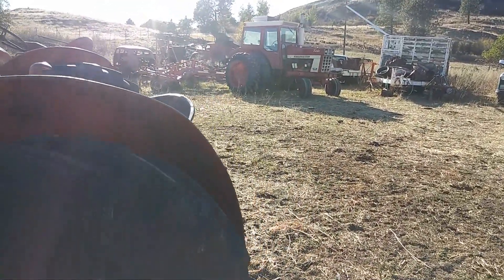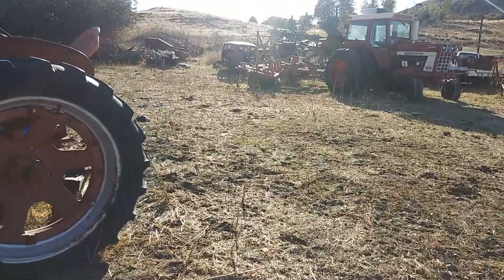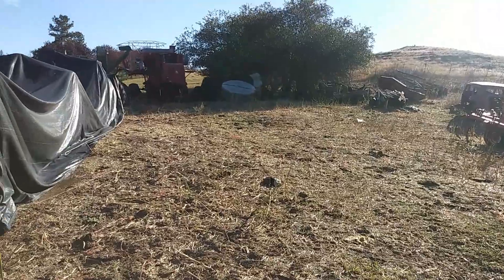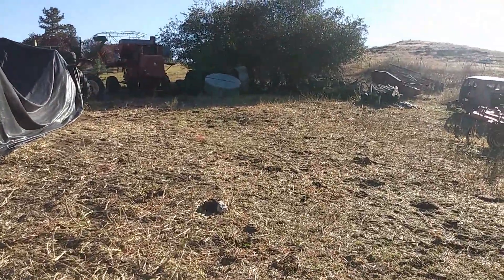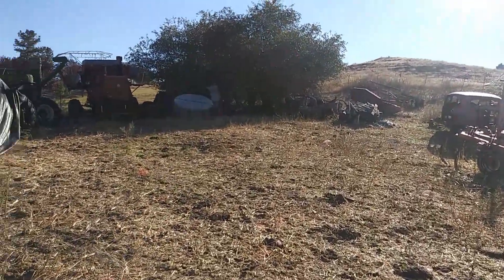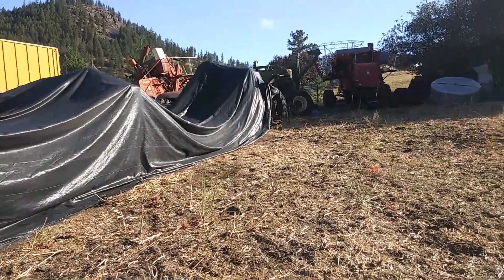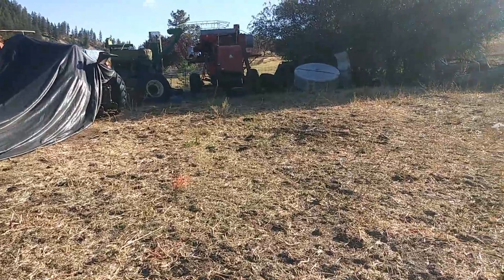This is kind of back out of the way — you don't really know this is here. Under the tarp there are all tractors. Cat tracks there too.